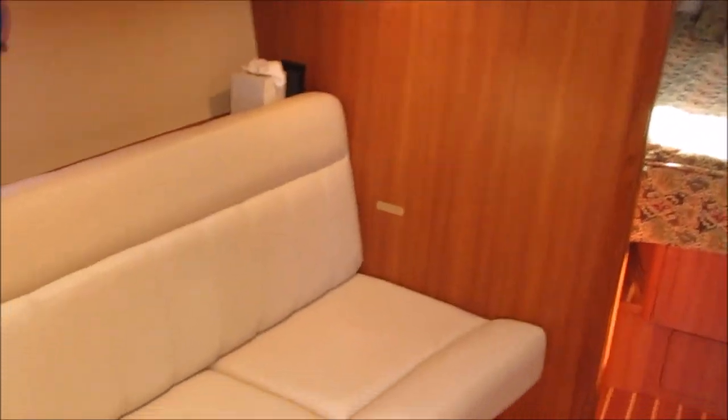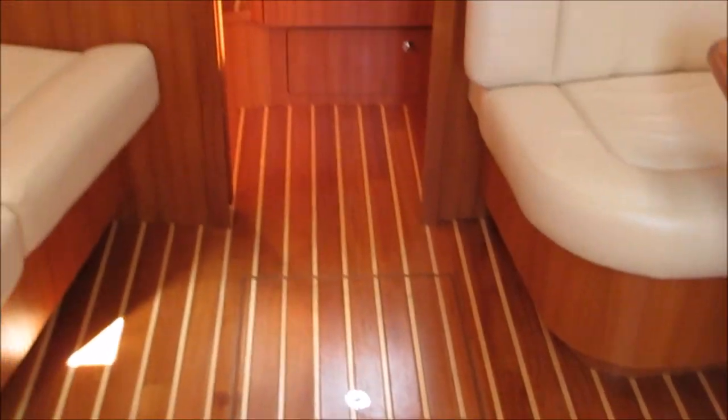So here we go — we're heading into the inside of the boat. This is an important feature: this boat is as clean as they come inside. The floor is in beautiful shape — there are no nicks, scratches, or dents anywhere.